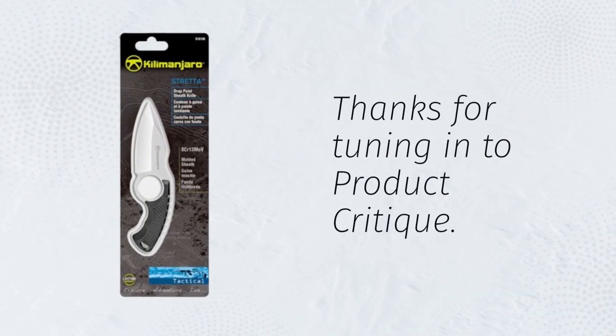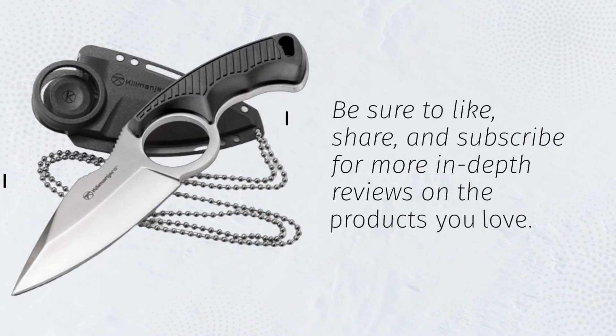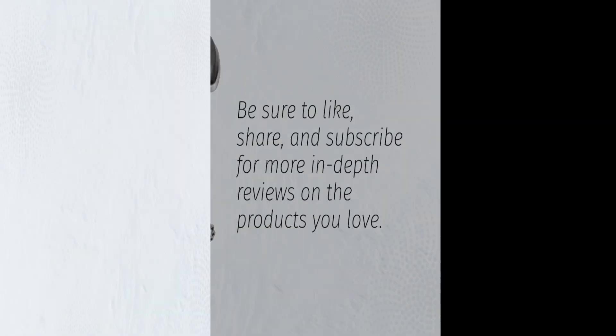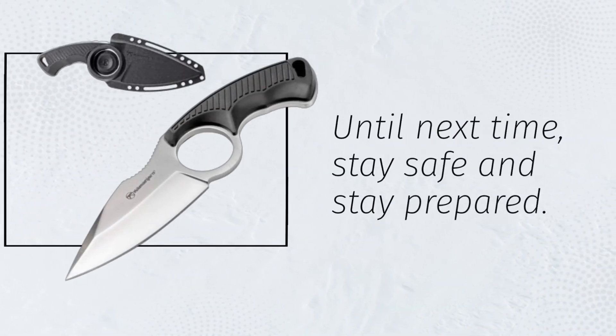Thanks for tuning in to Product Critique. Be sure to like, share, and subscribe for more in-depth reviews on the products you love. Until next time, stay safe and stay prepared.